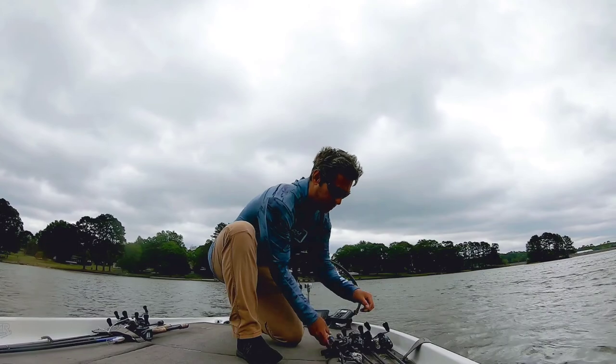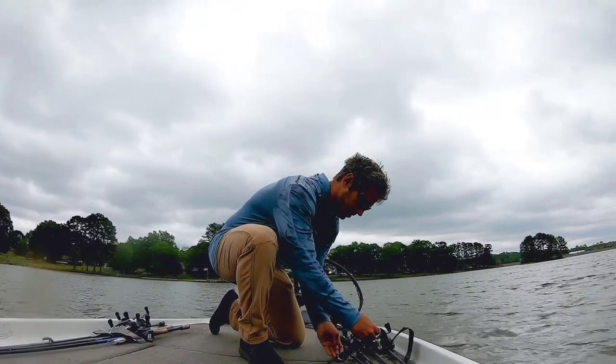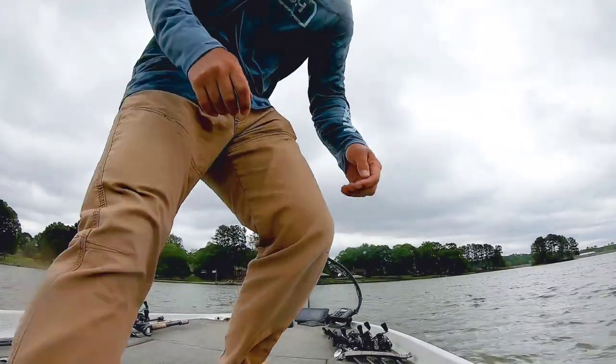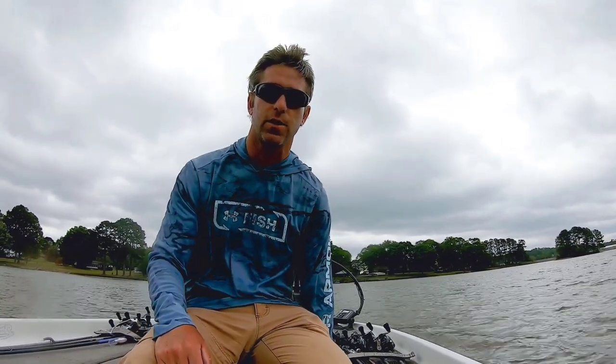Alright guys, about to get rained on, so I'm just going to call it today right here. Hope you enjoyed it. If you did, hit that like button, subscribe, and be sure to hit the notification bell so you'll get notified about my future videos. And until next time, I'm Jonathan Ayers — thanks for watching.